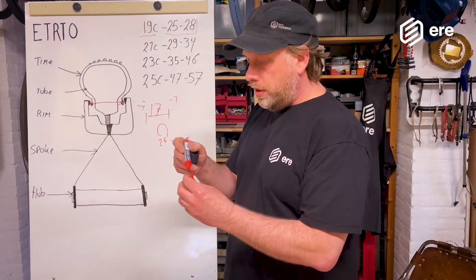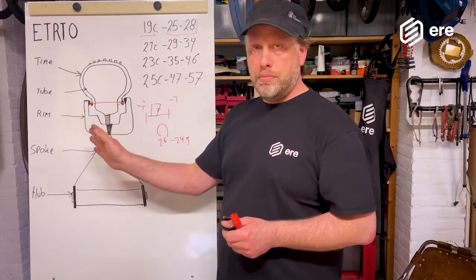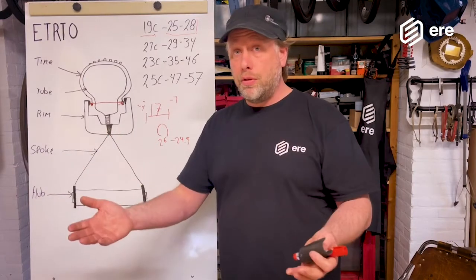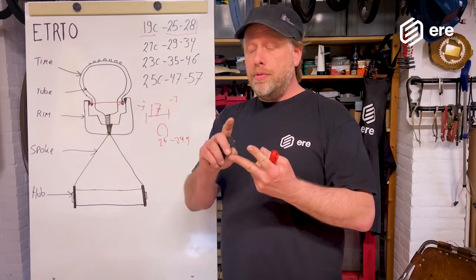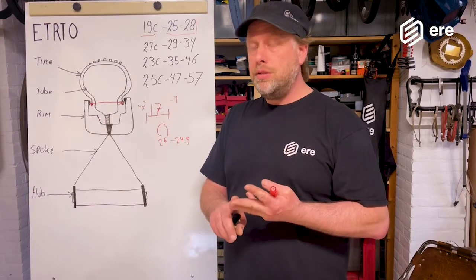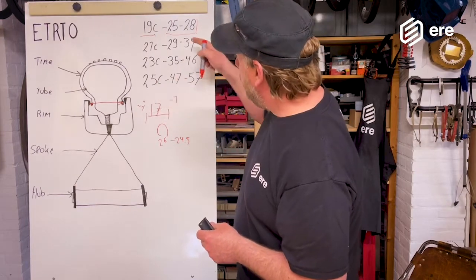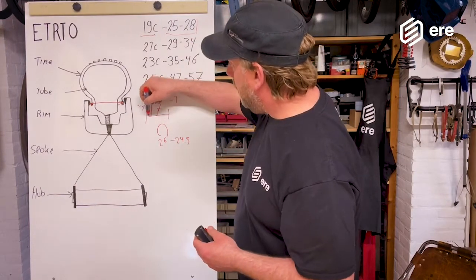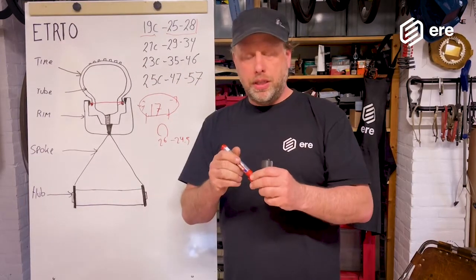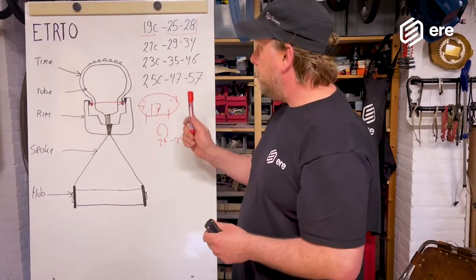You have to pay close attention to using the right tire with the right rim. You can mount tires on rims not designed for them, but the performance, reliability, and safety will not be guaranteed. For example, putting a 28-millimeter tire on a 17-millimeter rim creates a huge balloon — the tire becomes very unstable, and in corners you might feel like you're slipping away.